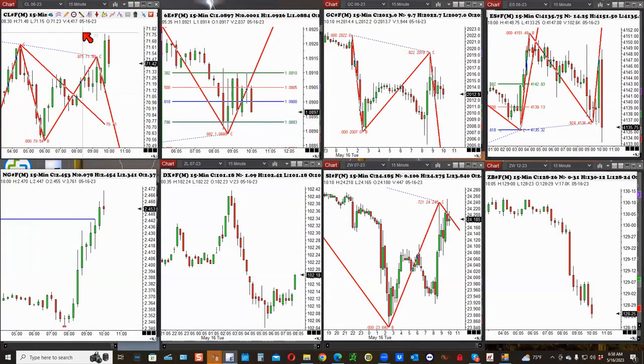I always have a montage of these eight instruments across the top: crude oil, the euro, gold, and the S&P. Across the bottom, my secondaries are natural gas, the dollar index, silver, and the turkey.